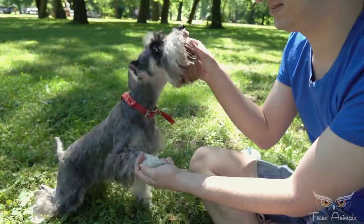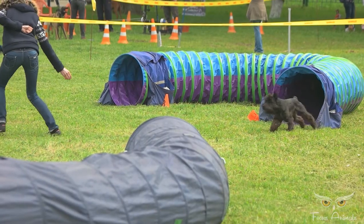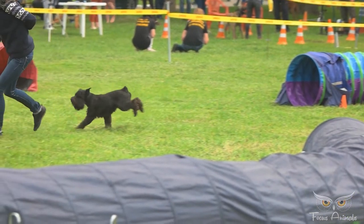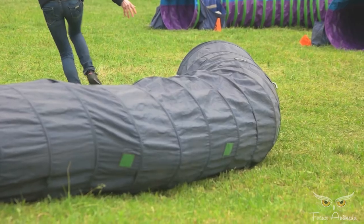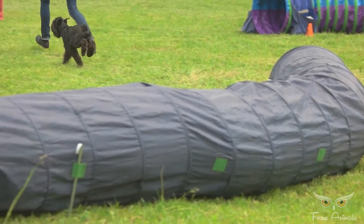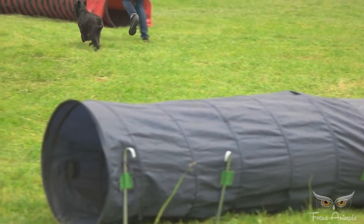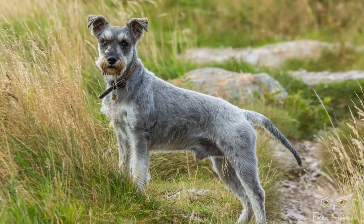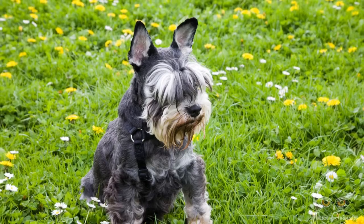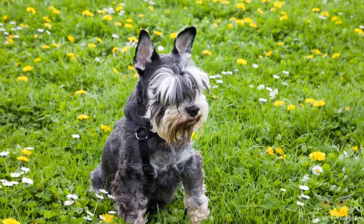They are highly playful dogs, and if not given the outlet required for their energy, they can become bored and invent their own fun, which can be destructive. Miniature schnauzers can compete in dog agility trials, obedience, showmanship, flyball, and tracking. Schnauzers have a high prey drive, which means they may chase other small animals. They should not be off-leash when not in a fenced area.